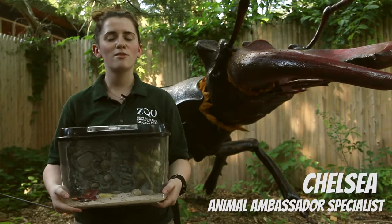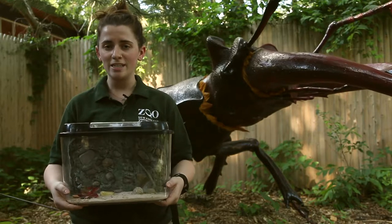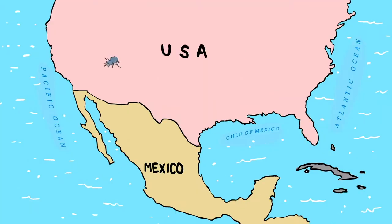Hi everyone, my name is Chelsea and I'm one of the animal ambassador specialists here at Franklin Park Zoo. In our next Small But Mighty series video, we have with us our blue death painting beetles. These guys are from the southwestern areas of the United States and Mexico in the desert region.